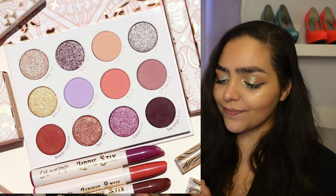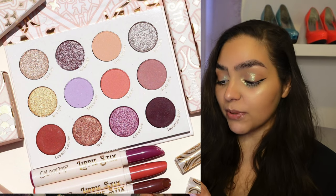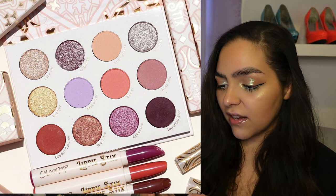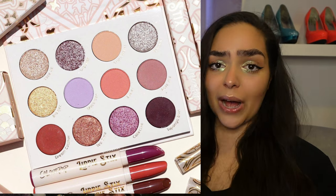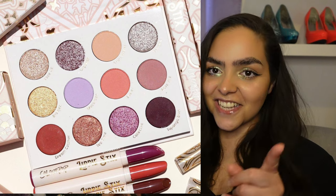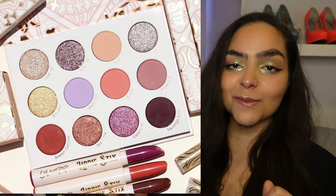There's a nice lavender matte in there that's probably really pretty. It's pretty — do you need this? Probably not. The blushes look nice. It's pretty basic. I want to see something new. I want to see neons. I've seen this before and I don't want to see this anymore.